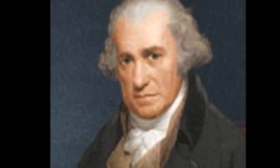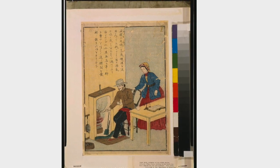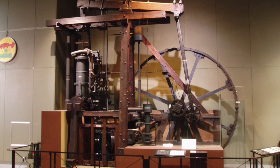James Watt created the first practical and efficient steam engine. His improvements on the steam engine allowed it to be used in boats, trains, and also further advancements in the industrial revolution. These advancements continued the industrial revolution and allowed for many more advancements in technology.